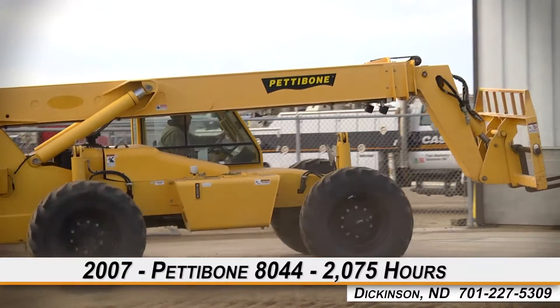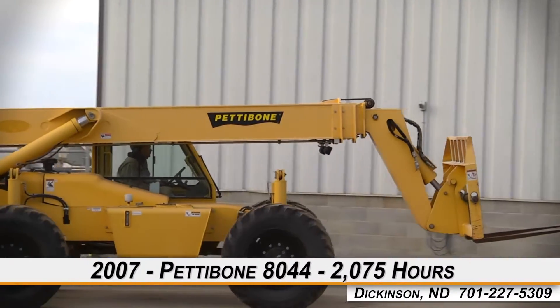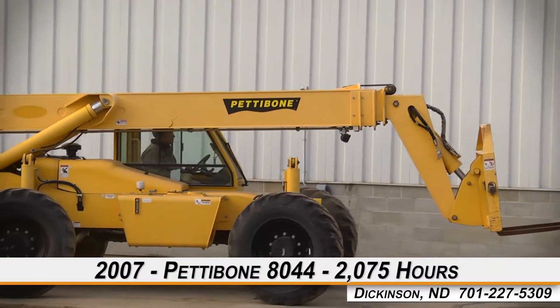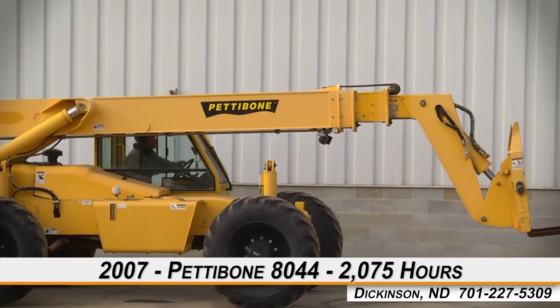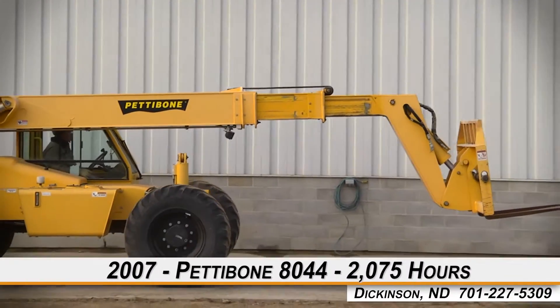Welcome to Titan Machinery of Dickinson. In today's video, we'll be demonstrating a 2007 Pettibone 8044 with 2,075 hours. Let's take a closer look at the features on this telehandler.